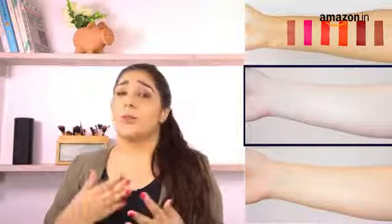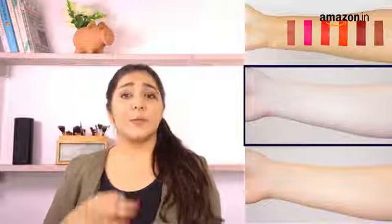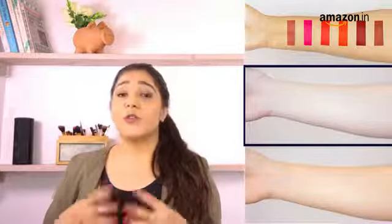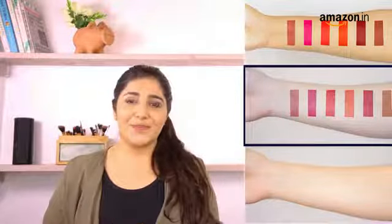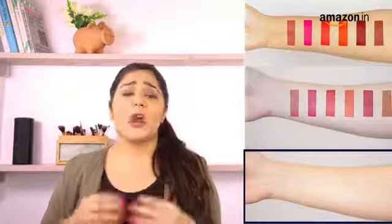If you have reddish or bluish hues in your skin with either purple or blue veins, you have a cool undertone. You should wear colors that have a bluish tint to them. If you have a combination of the two, or you can't simply figure out which one you are, then you probably have a neutral undertone. Both warm and cool shades should suit you. And there you go — all you need to do to find the right shade for you.